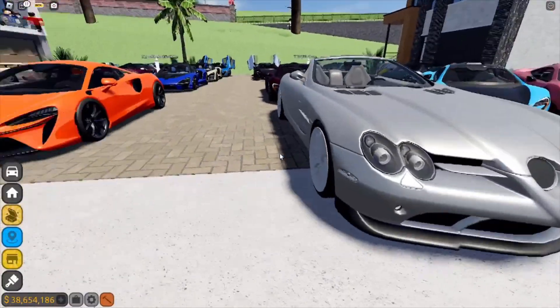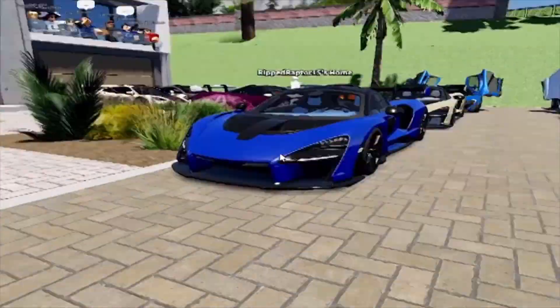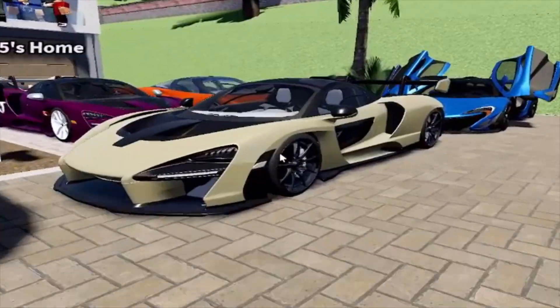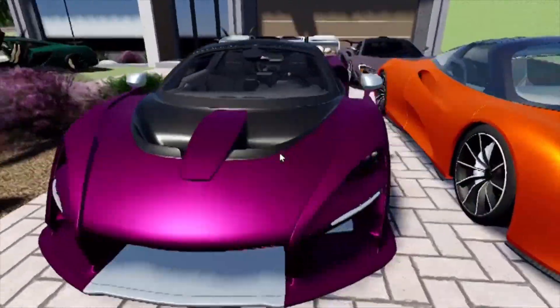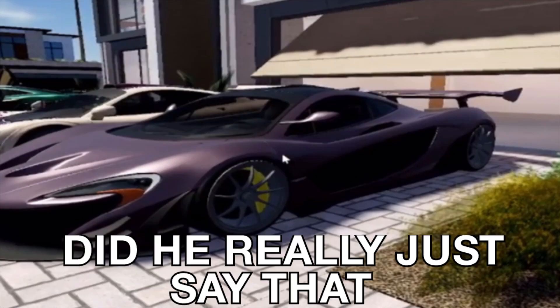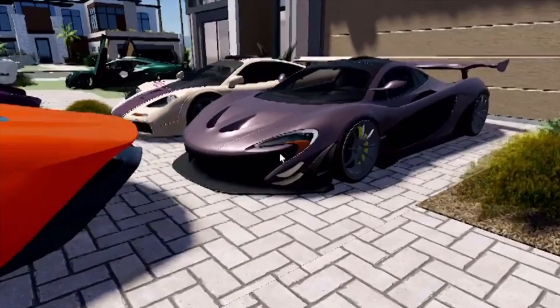We got an SLR looking really good, an Artura in a nice orange color, a Senna, a casual P1 — this one might be in like a volcano red — another Senna, then a Can-Am casually sitting here, a Speed Tail that looks really good. Oh look, a Senna GTR — oh my god, bro.